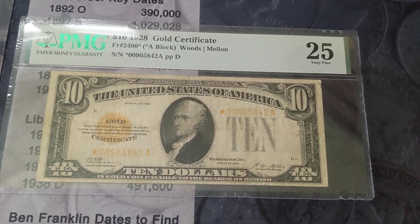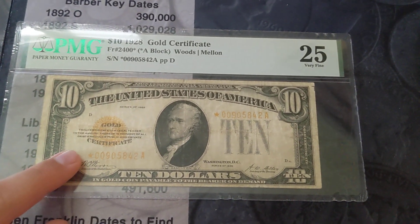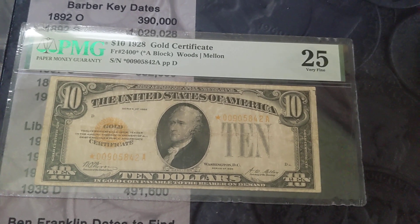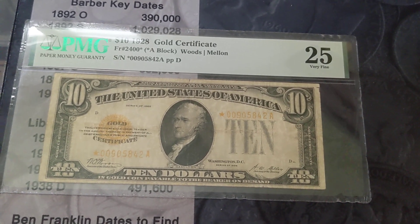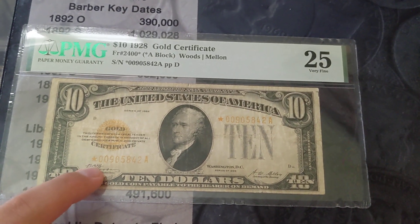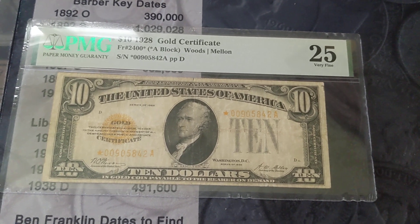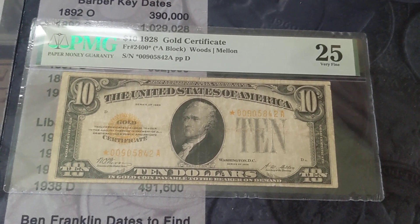There are right around 100 of them out there. A lot of them are going to be in that VG10 through VF30 range. There are some Mint State versions of these that go for a little over $2,000, but those are obviously out of the price range of a lot of people.